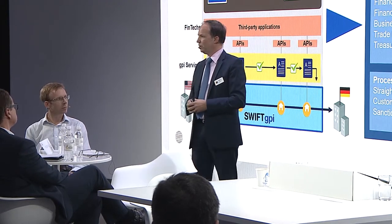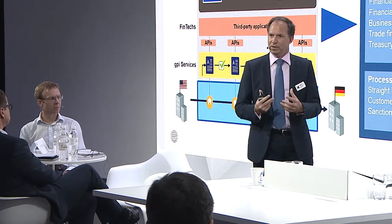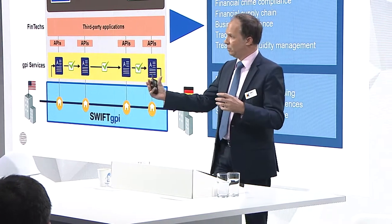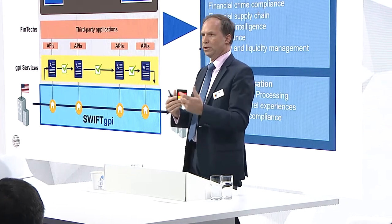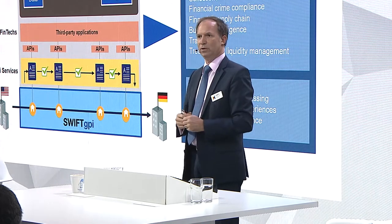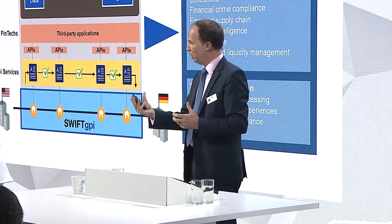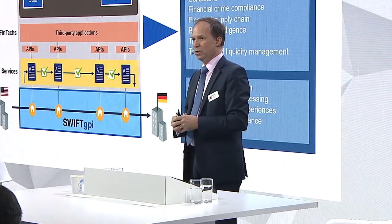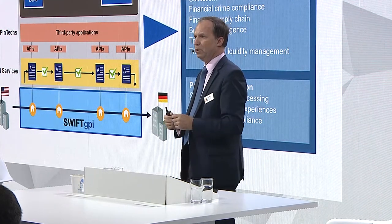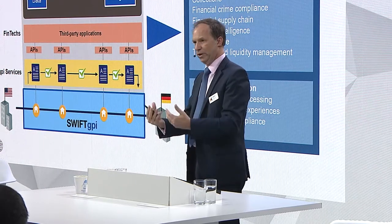On top of that, we don't stop there. We develop additional rich data that could be accompanied with the payment. Now that we have this tracking information, you can do all kinds of exciting things using that UETR — that unique end-to-end transaction reference. You can attach rich data, like a secure Dropbox. That's important because sometimes if you have an invoice to pay you put the reference number, but sometimes you need to pay multiple invoices, so you need to provide richer data.